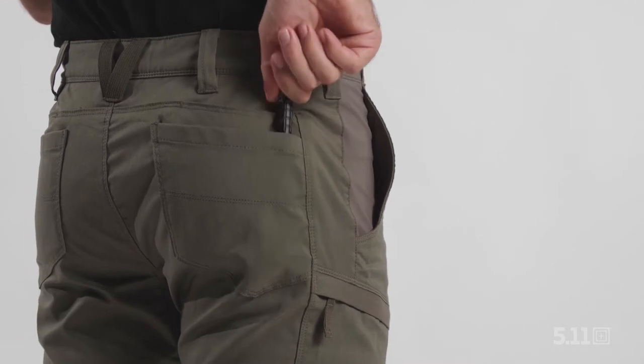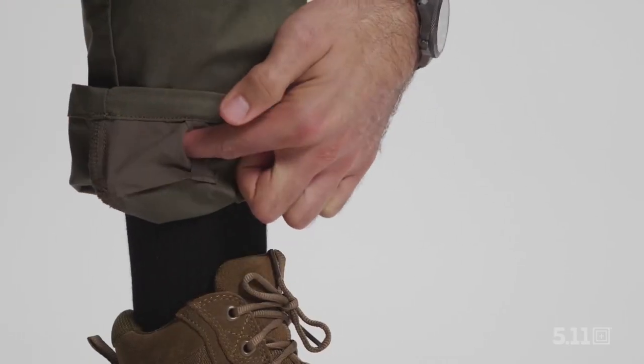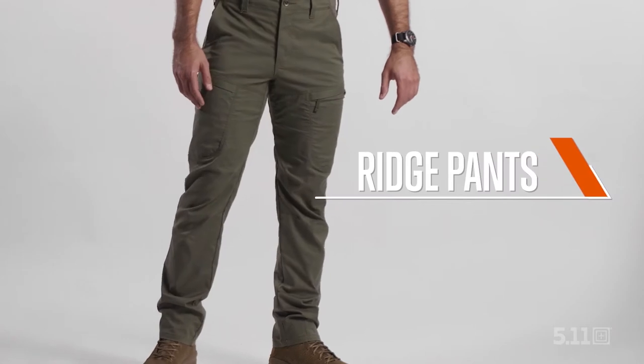With plenty of contemporary colors, your ability to always be ready now has a new name. These are the Ridge Pants.